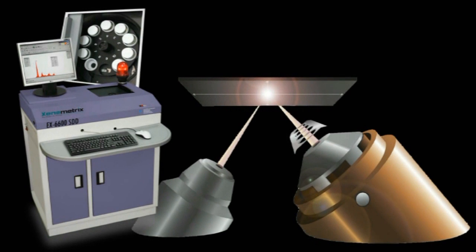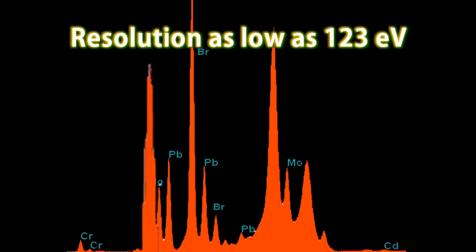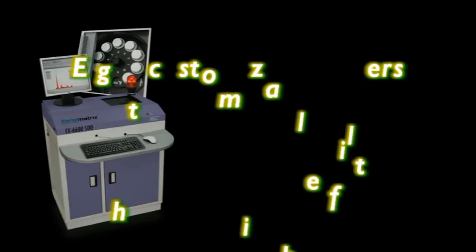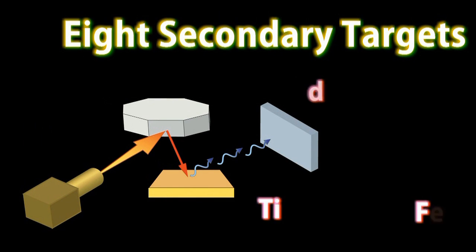The EX6600 performs elemental analysis from sub-PPM levels to 100% concentrations. Great resolution as low as 123 eV, thanks to the marvelous performance of the silicon drift detector. Its eight customizable filters modify the source spectrum for best analytical performance of complicated applications. Eight secondary targets enable fast and accurate determination of trace and minor elements. A patented filter and secondary target wheel with a unique geometry greatly increases the system's sensitivity and improves limits of detection.